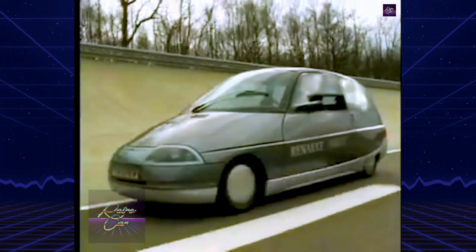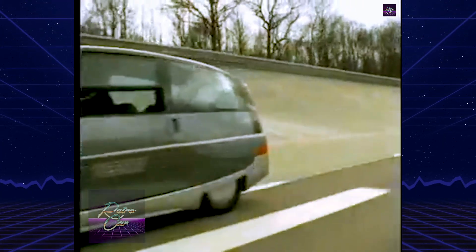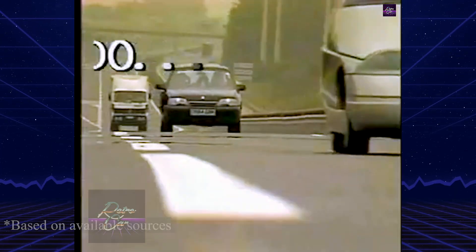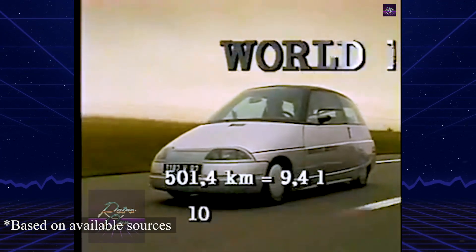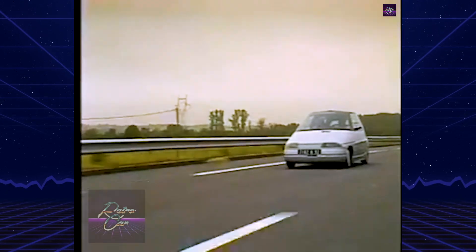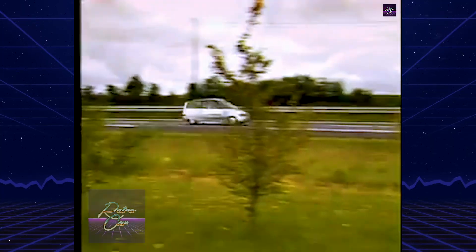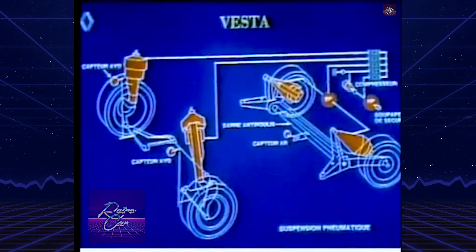In testing, the Vesta II surpassed expectations. During a Bordeaux-Paris run in June 1987, it covered 501 kilometers with only 9.75 liters of fuel, averaging 1.94 liters per 100 kilometers — 145.6 miles per gallon — a world record at the time.